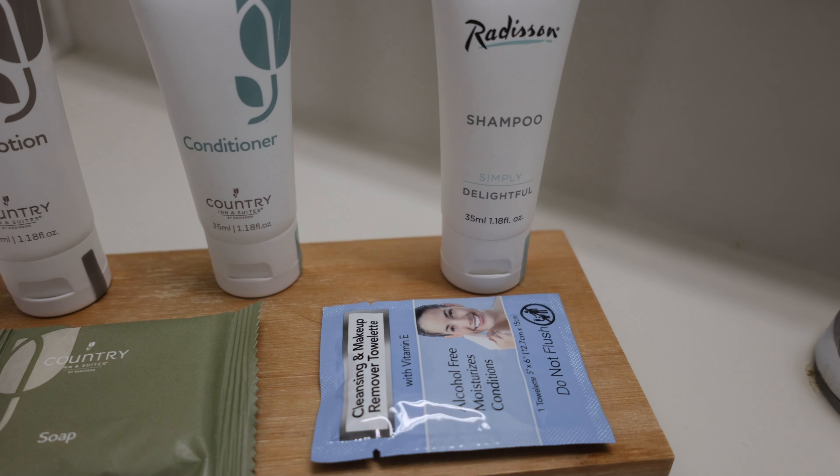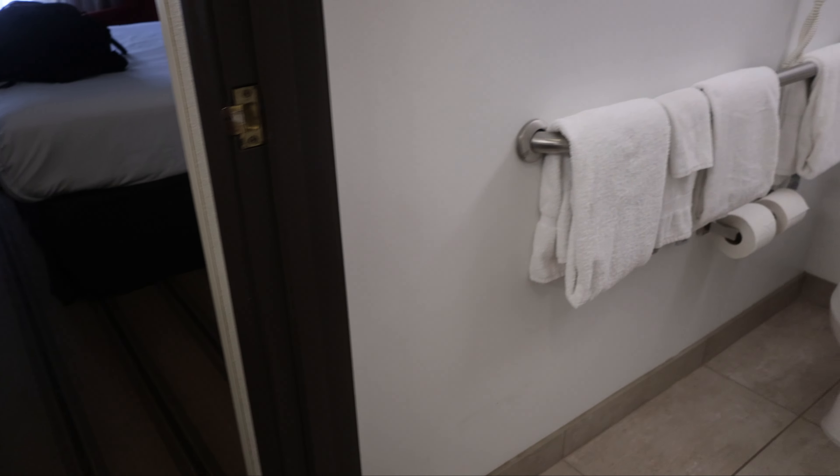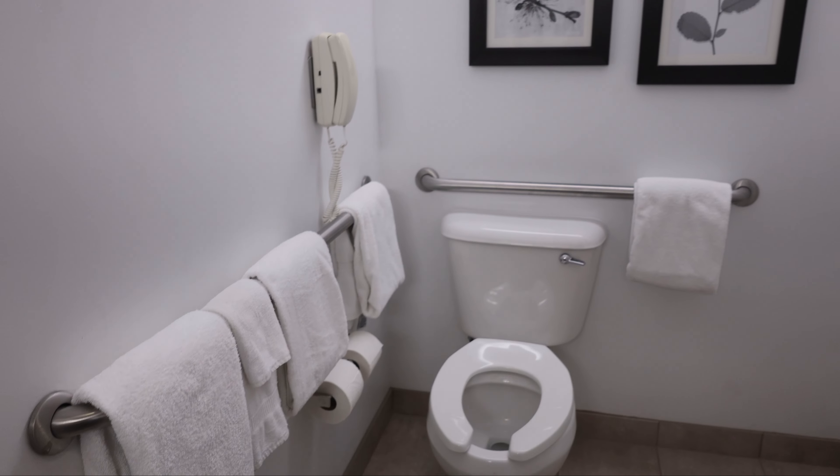At the vanity you have lotion, conditioner, shampoo, and some soap — some more soap if you need it. The vanity is separated from the actual bathroom parts, so here you've got the toilet.